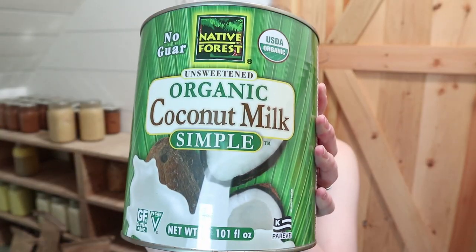I got some coconut milk — five cans, so that'll last us for quite a while. This is a really great simple coconut milk that doesn't have a lot of unnecessary additives. It has no guar gum, and my husband is on the GAPS diet and he can have coconut milk that doesn't have guar gum, so this is one I found on Azure that fits that.